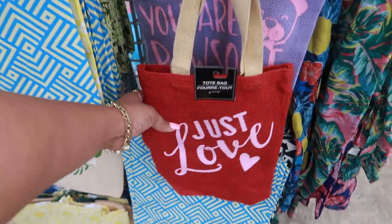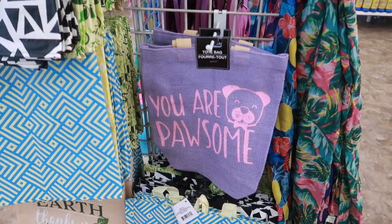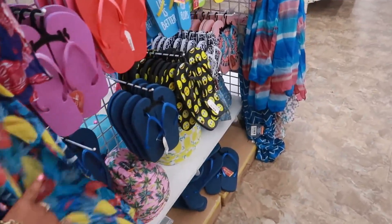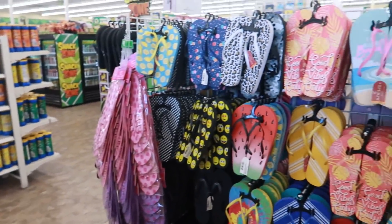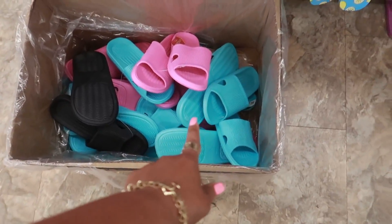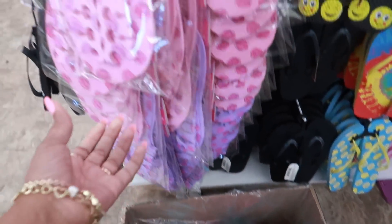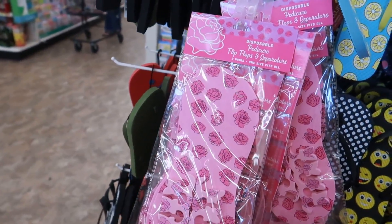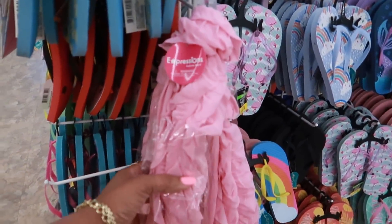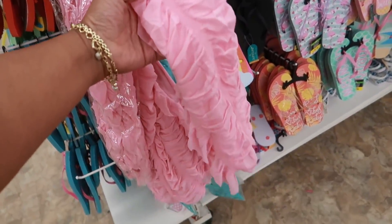Oh, look at this little tote bag — it looks like it was for Valentine's Day. I'm not sure if it was just in the back and they pulled it out, but these are cute. They still have lots of flip-flops and scarves back here. They have that style of sandal coming out again — those disposable pedicure flip-flops with toe separators.